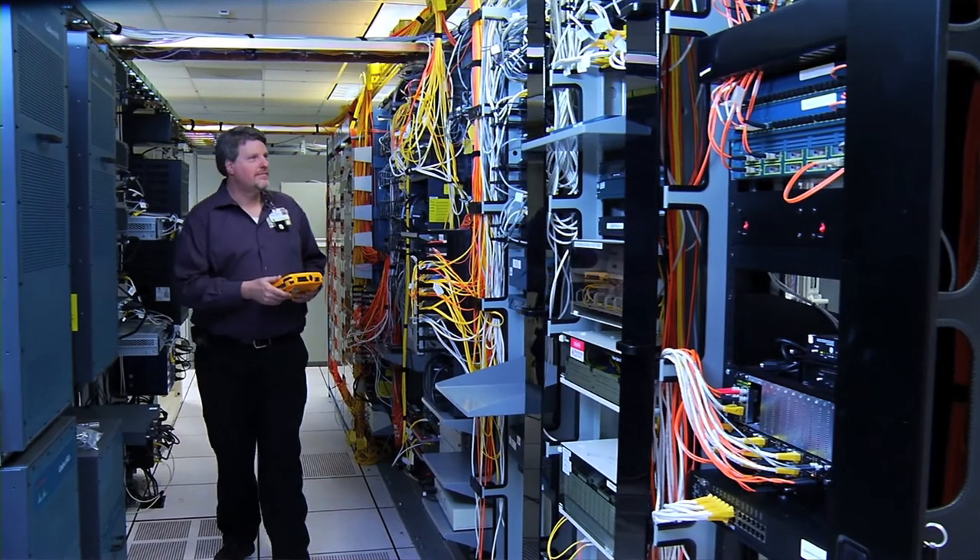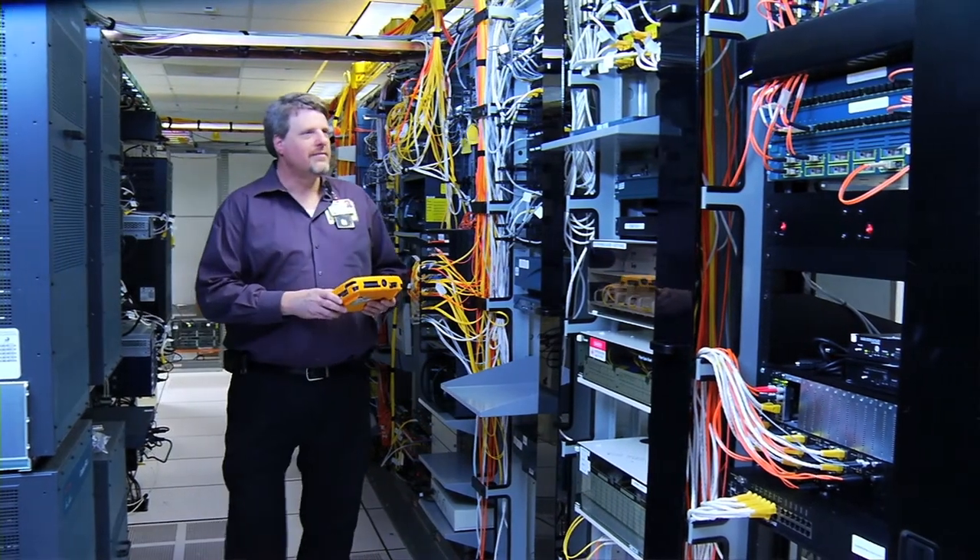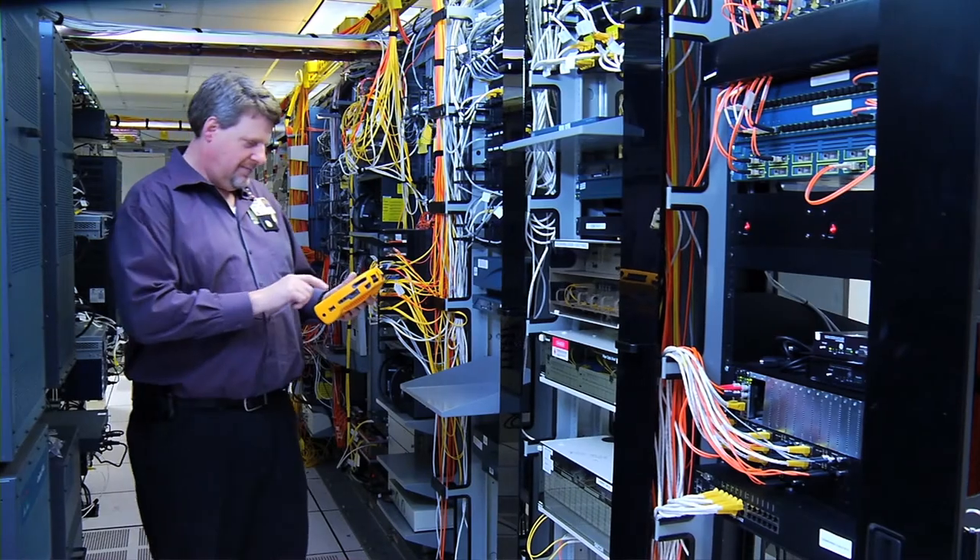Sometimes it means spreading yourself and going wide. Other times it means mobilizing and going deep on something, and that does take a lot of creativity. Oftentimes you'll ask people to forget about what you've been doing for a while — we're going to mobilize around this and do it quickly. That actually takes quite a bit of creativity to get everyone's buy-in.